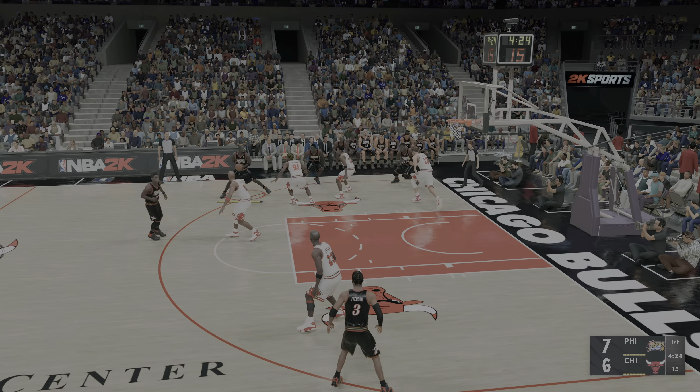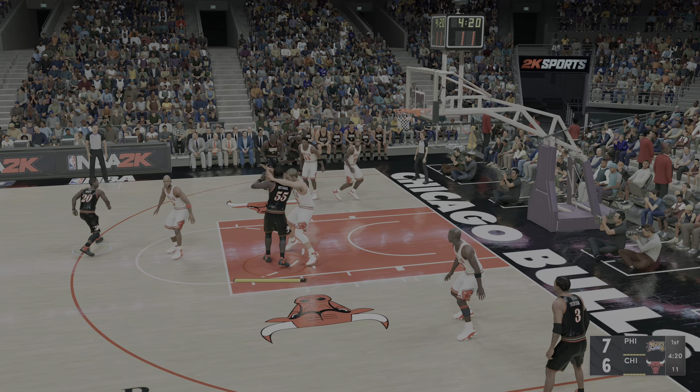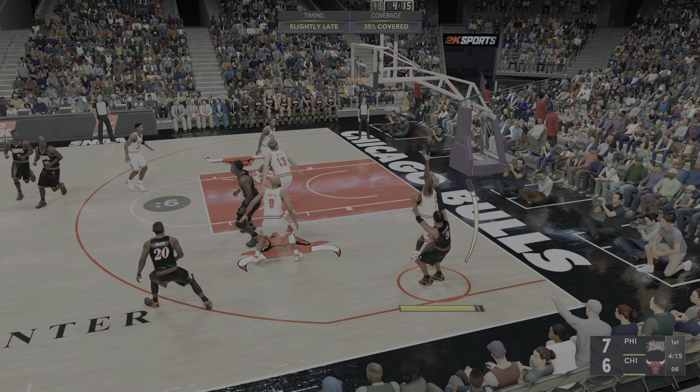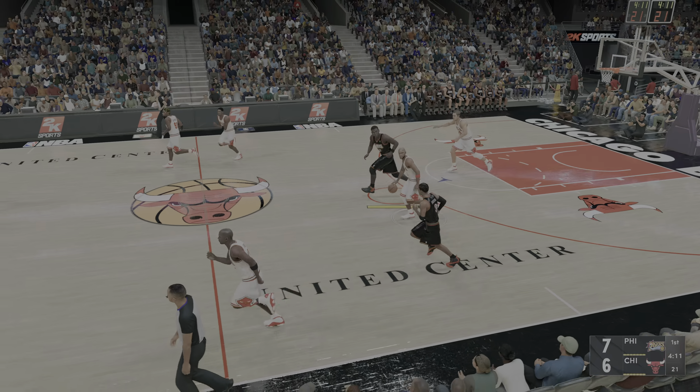Passes it to Snow, out to the wing, to the inside, kicks it out to Iverson. Over Jordan, and it's Iverson missing. Chicago with the ball.